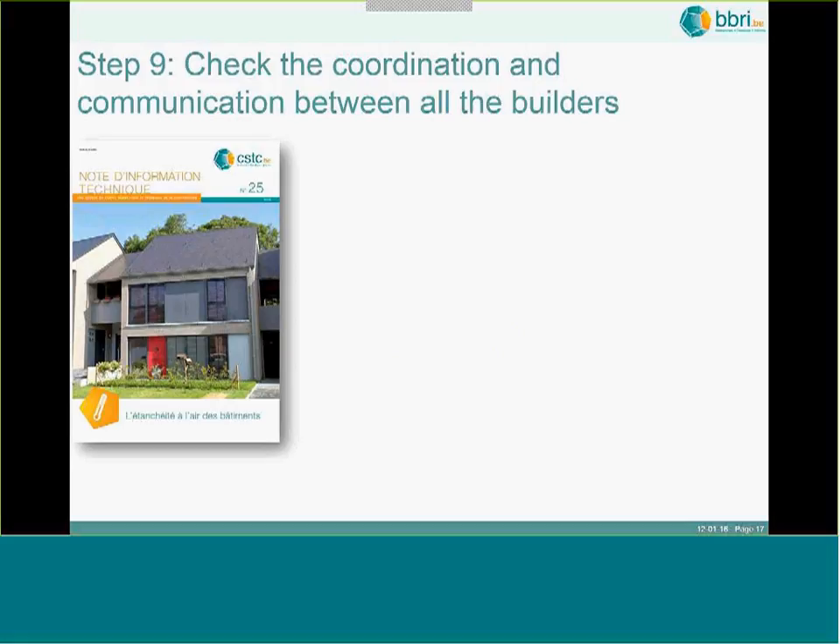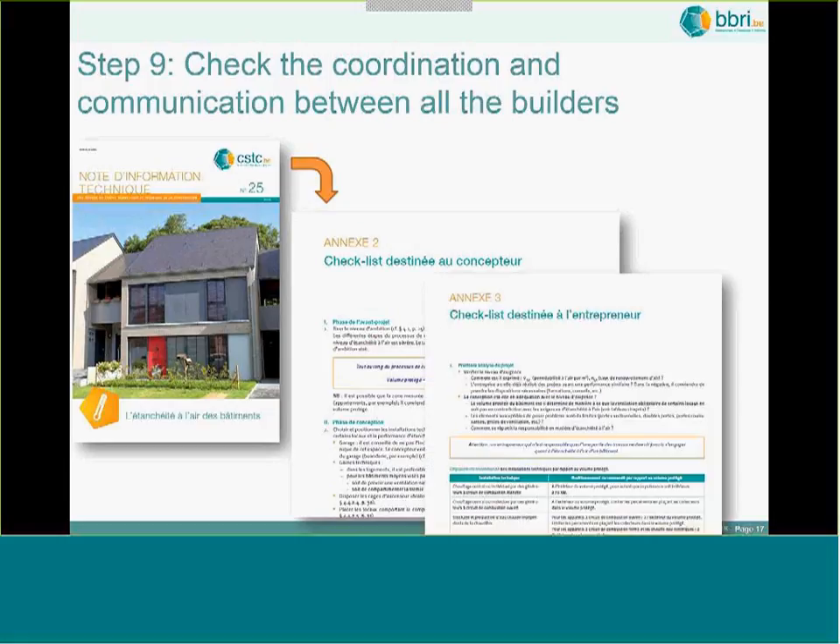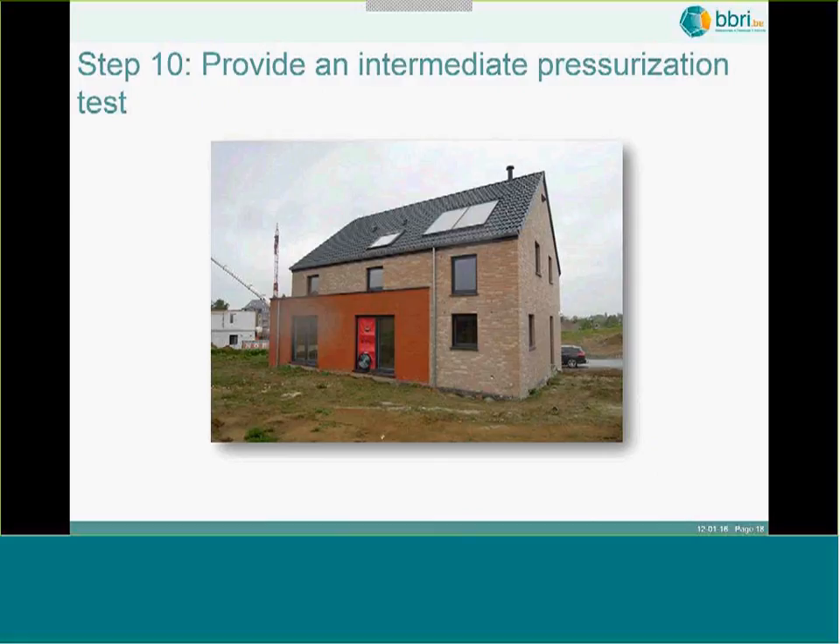There are still two more steps in the process. When building, a lot of coordination and communication is necessary between all building contractors. We have checklists — for the architect but also for the building contractors — covering which points they have to take into account when building airtight.